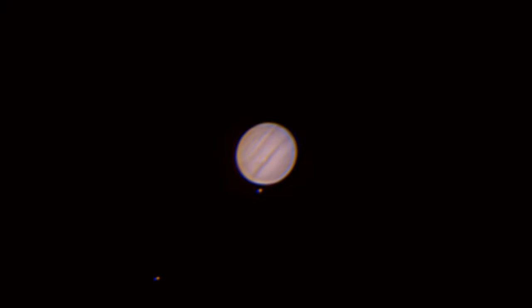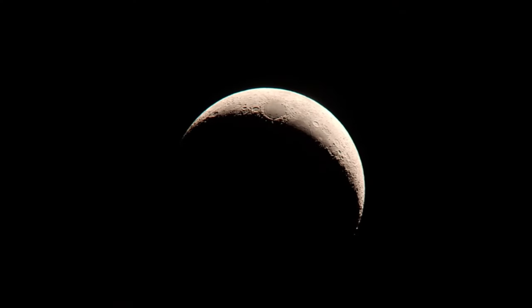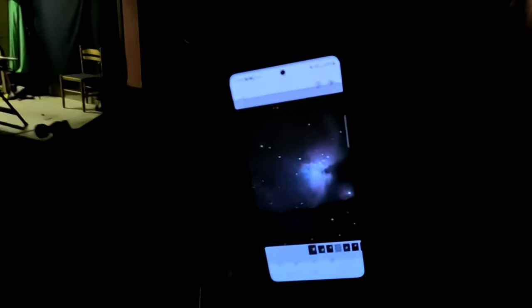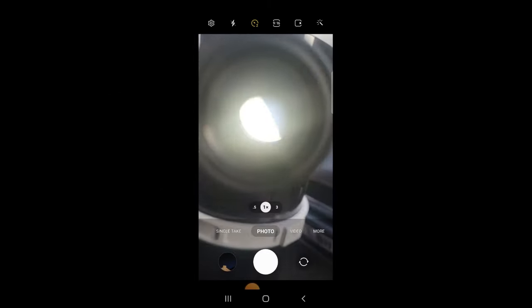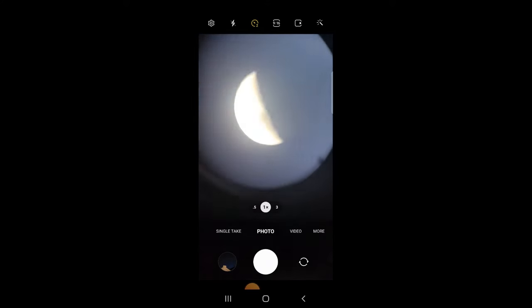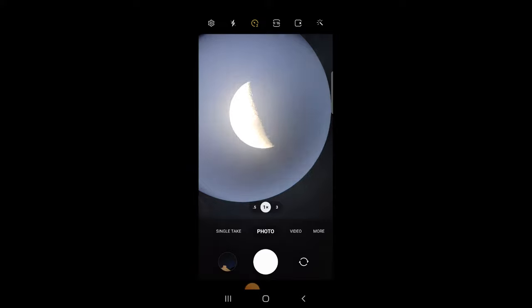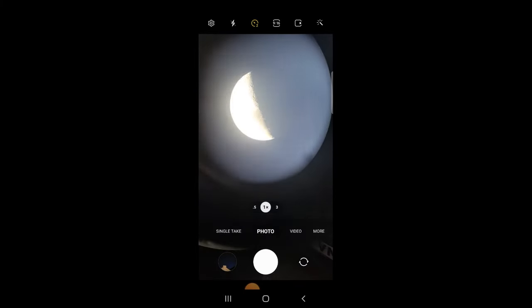Using a phone with a telescope will allow you to capture, for example, the weather belts on Jupiter, craters on the moon, even a little bit of detail on some of the brighter deep sky objects like galaxies and nebulae. You could simply hold the camera up to the telescope eyepiece to capture images, however this is a bit like playing that old game Operation where you need to keep a very steady hand to maintain the exact position.